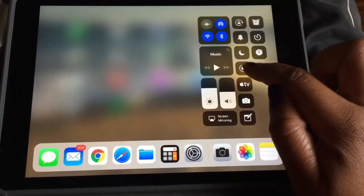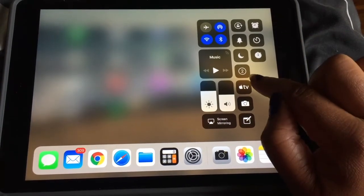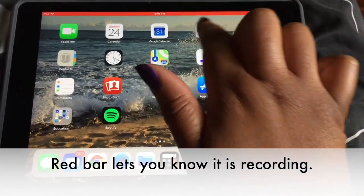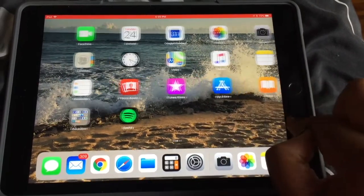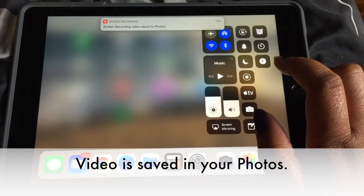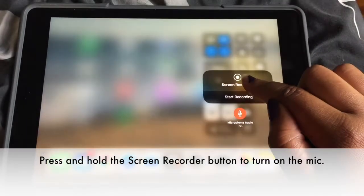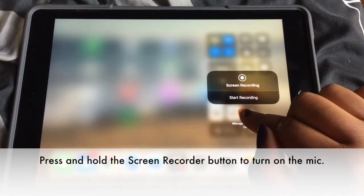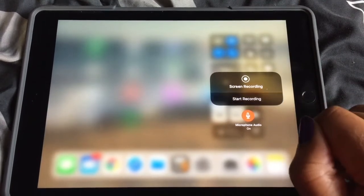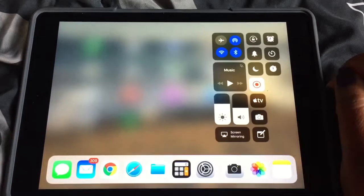My last and most favorite feature is the Screen Recorder. To use it, you have to add the screen recorder through your customizable control center first. Once it's added, you can screen record — and not only that, but you can also record your voice while recording your screen. My classroom is one-to-one with iPads, so I need to be able to record what I do on my iPad so students can easily follow along, especially for instructional videos.